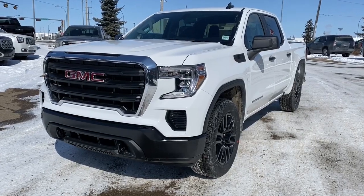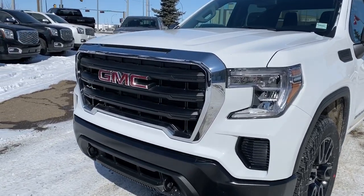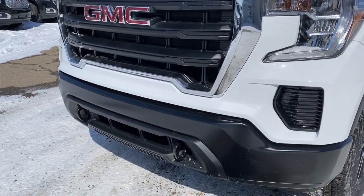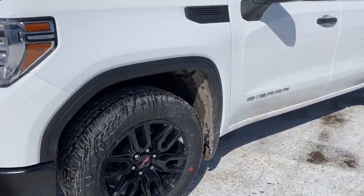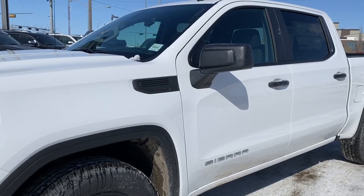At the front of the 1500, we've got the black grille and black tow hooks. We've got the 20-inch high gloss aluminum wheels. Under the hood, a 2.7 liter turbo engine.